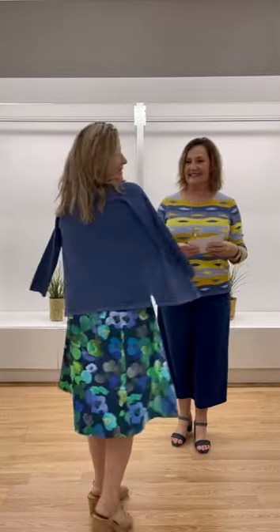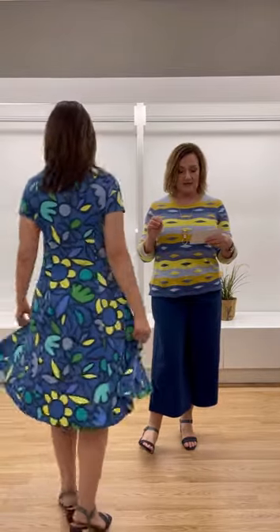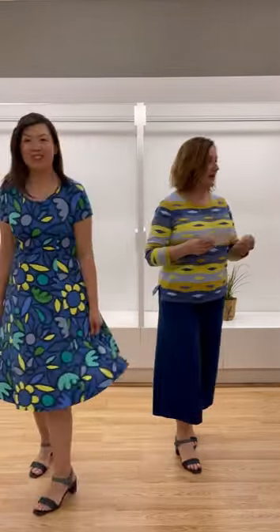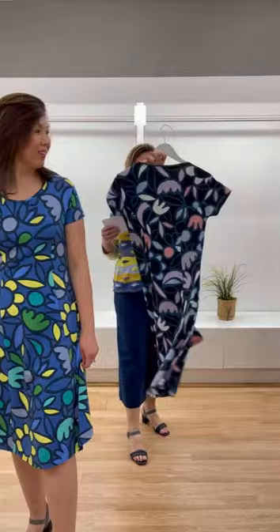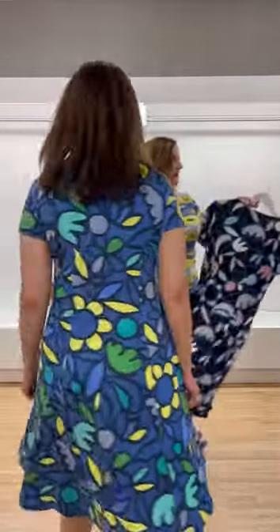Cardigans are in this season, by the way — they're not old lady cardigans, they're fabulous new cardigans. I've been able to get Jessie to come back this week. She has the Rain dress on in the dark sky, which also comes in a black print.